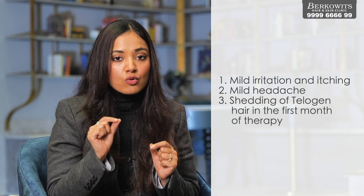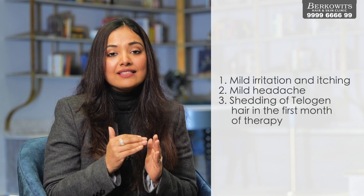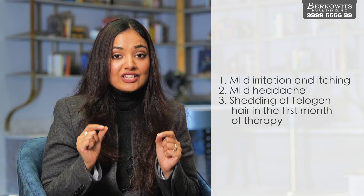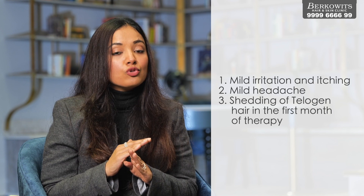More hair fall in the first month is a completely normal part of minoxidil's mechanism of action due to its trichogenic potential. The hairs in the telogen phase, or resting phase, shed off early and enter the anagen phase, or growth phase. So if you experience early shedding in the first month, do not stop its application — continue its use.